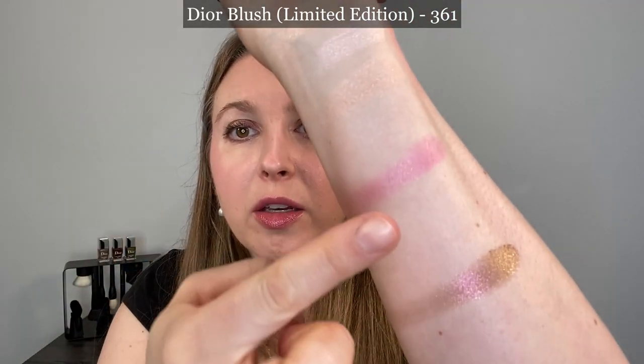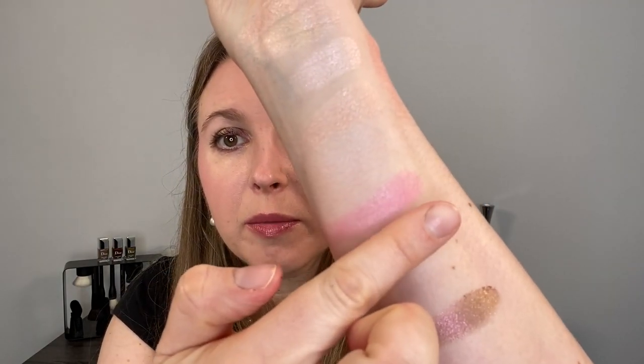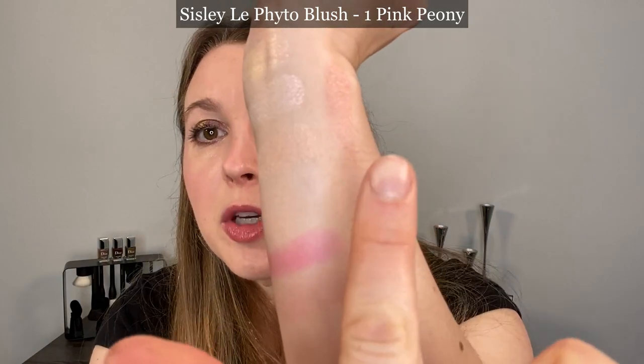Moving on to blush comparisons — let's start with the Dior blush, limited edition 361. It's not going to be super close, but I wanted to compare it as another soft pink blush. You can see the Dior is going to be much warmer and also lighter. The one it first made me think of is the Sicily Lafito blush in number one, called Pink Panty. You can see pink panty is going to be a little bit warmer. The formulas are slightly similar though — the Sicily one feels a little more powdery than the Chantecaille.